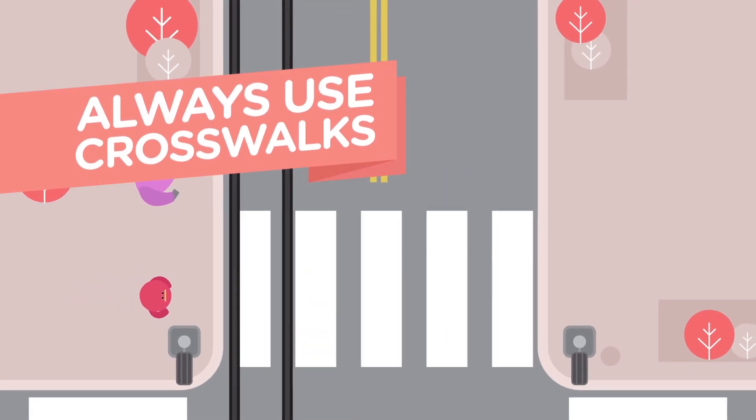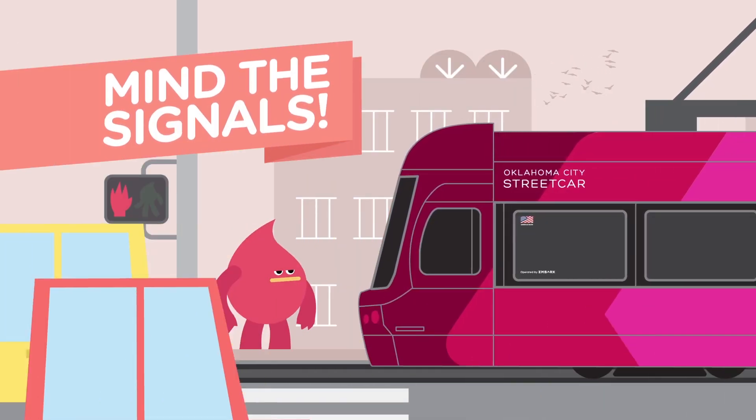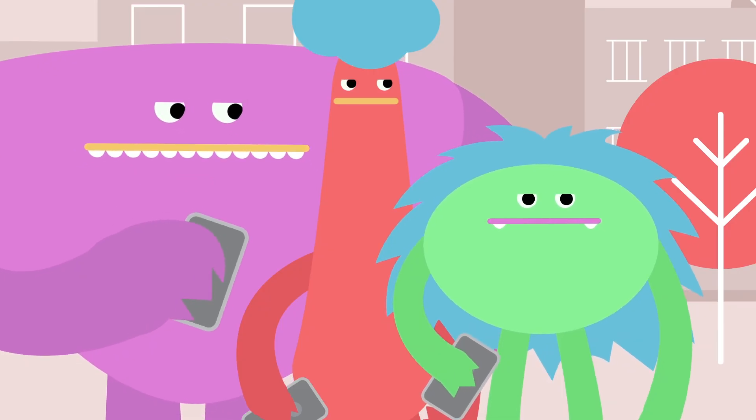Always use designated crosswalks and mind the signals. Give the streetcar some space — about 10 feet — and always keep an eye out and listen for our bell.